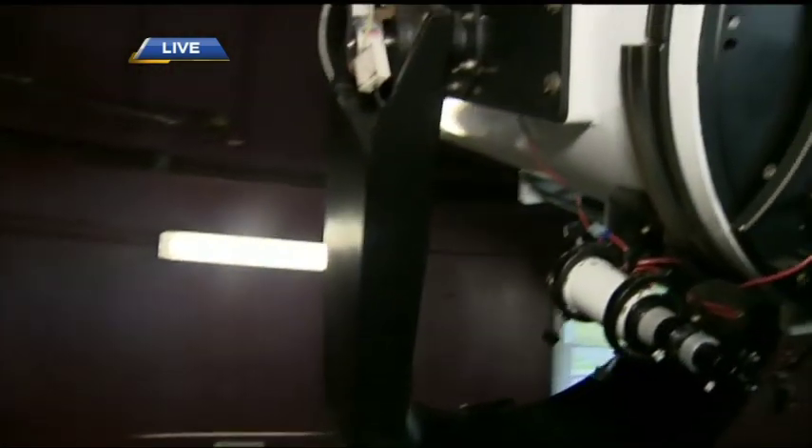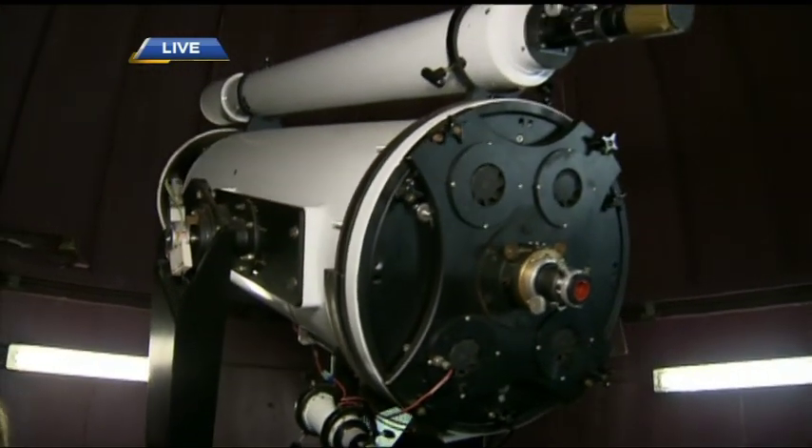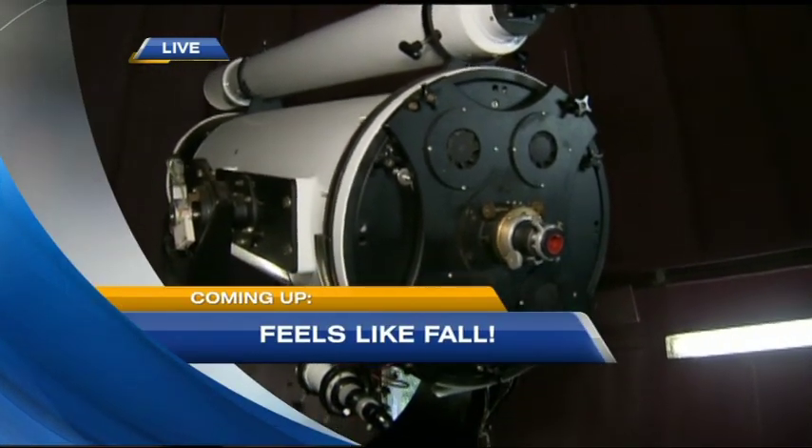What will Russ LeCate see when he looks to the skies? He's got the weather forecast details up next on BT.